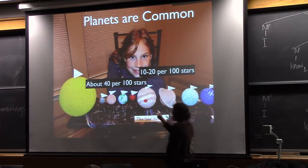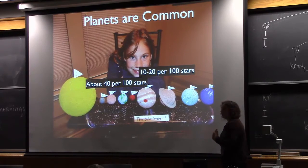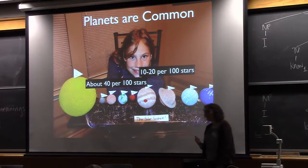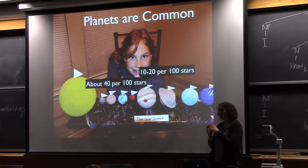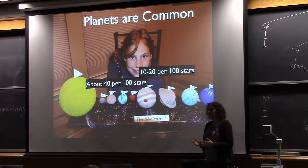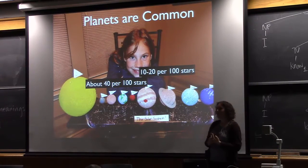From the Kepler mission and from other surveys looking for planets further away, we're starting to get at the question of whether our solar system is common. The big result is that planets are ubiquitous in the galaxy. If you're talking about small planets, the Kepler mission found that there are at least 40 planets per 100 stars that are somewhere between the size of Earth and Neptune. Basically, planets are almost as common as stars — something we really had no idea about until a few years ago.